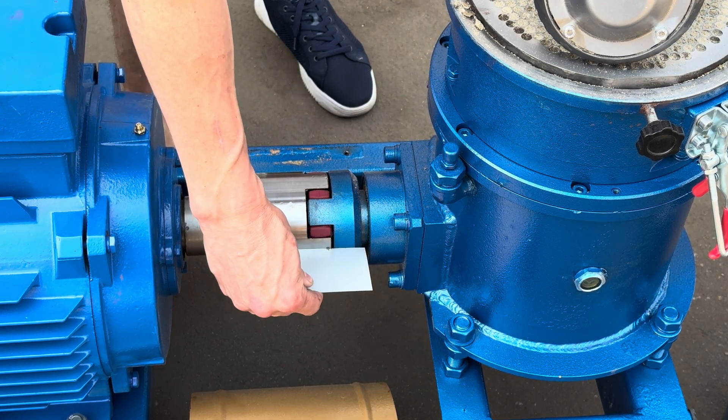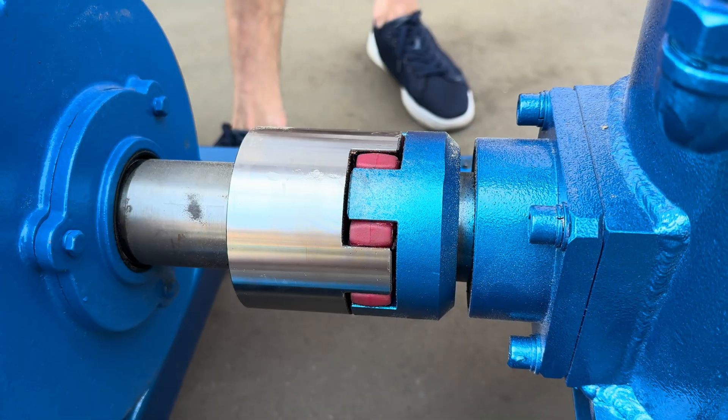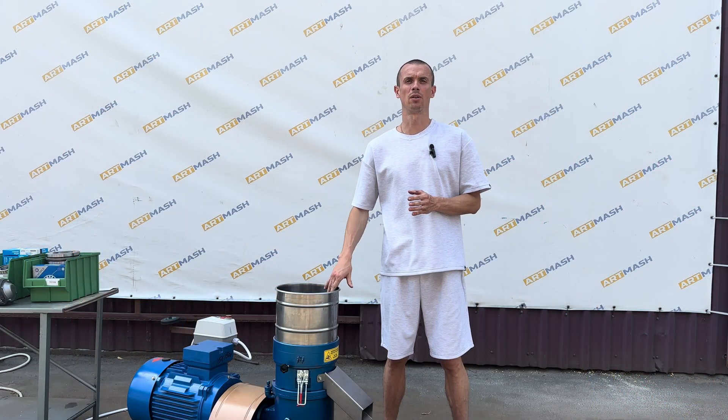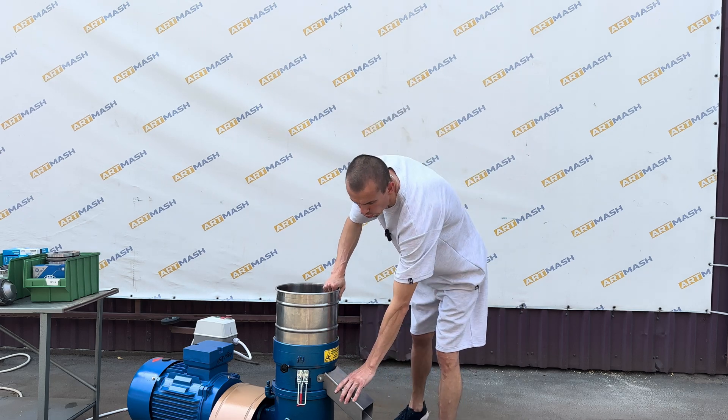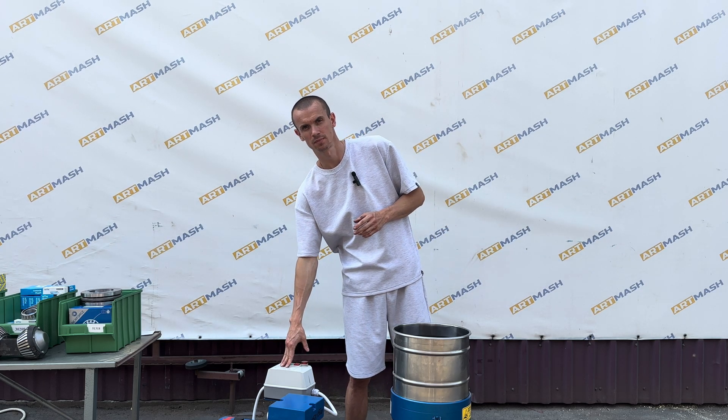Both the hopper and spout of this granulator are made of stainless steel. The 15 kW granulator is equipped with a high-quality starter and has dual protection: a thermal overload relay to safeguard the motor and an ammeter to monitor the load.